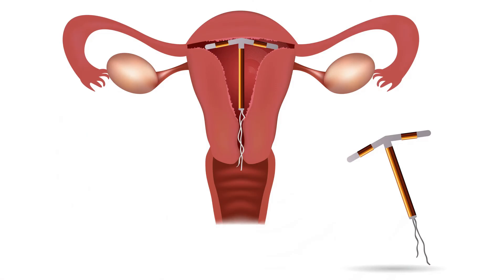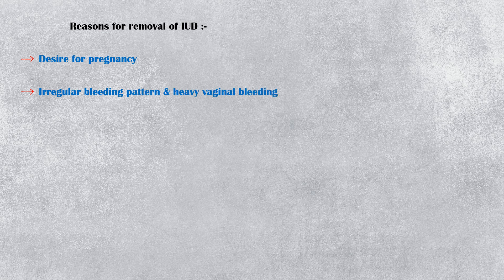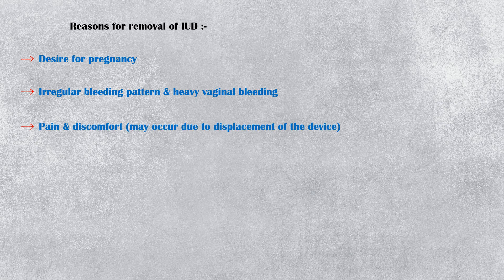An IUD can be removed at any time according to the patient's preference. A patient may request removal for the following reasons: desire for pregnancy, irregular bleeding pattern and heavy vaginal bleeding, pain and discomfort which may occur due to displacement of the device, and intrauterine pregnancy.